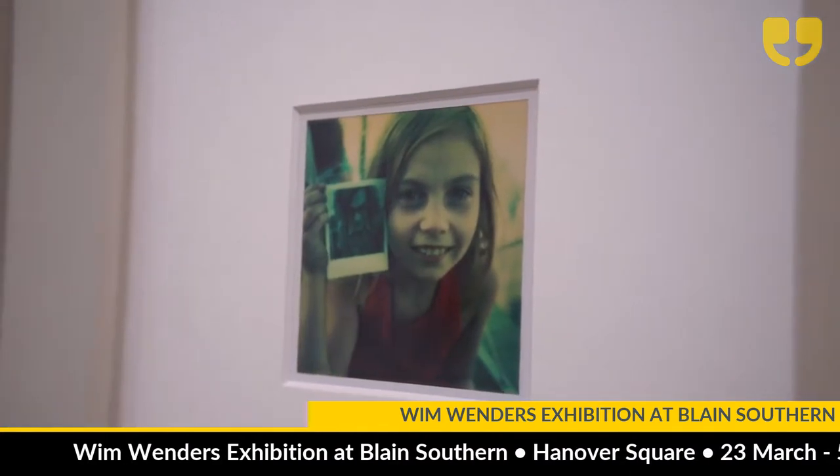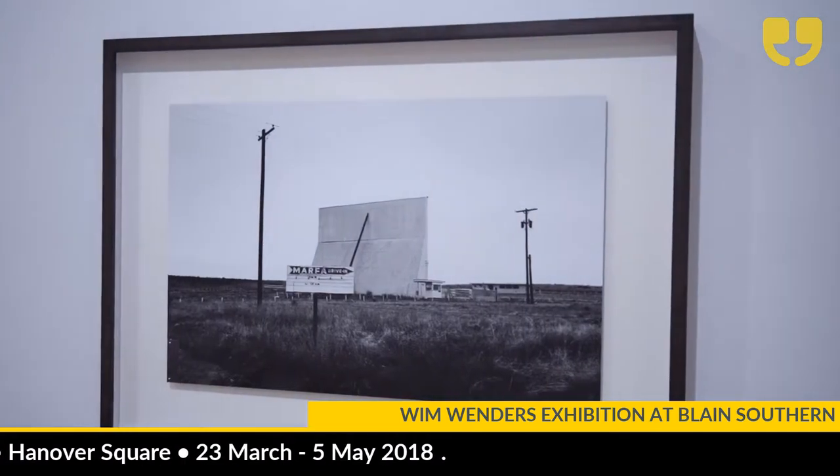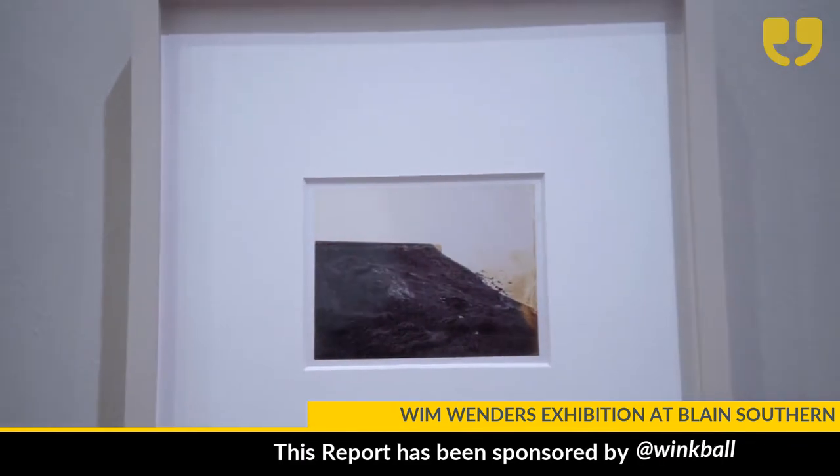The show emerged partly based on the Photographer's Gallery show — we wanted to show some of the early work. Normally with Wim we show large-scale photography, but he's a filmmaker who considers his photography a completely separate project. I know that this is one of Wim's favorites.